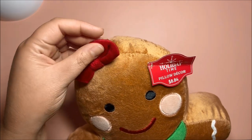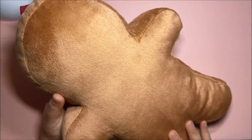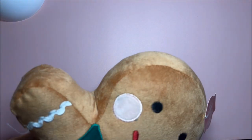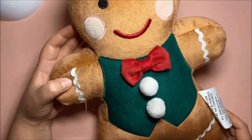I got the gingerbread girl — she's wearing a bow and a dress, and she is very plushy and cute. I also got the gingerbread boy, and he is wearing a bow tie. He has pompons as well. Here is the back.